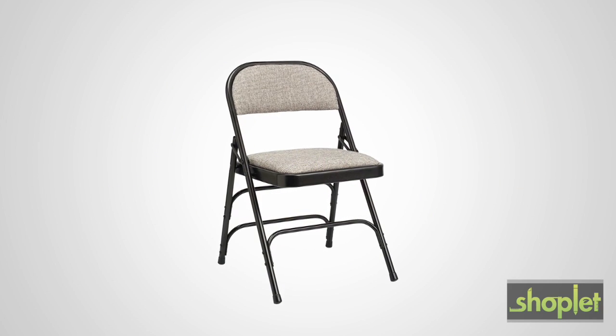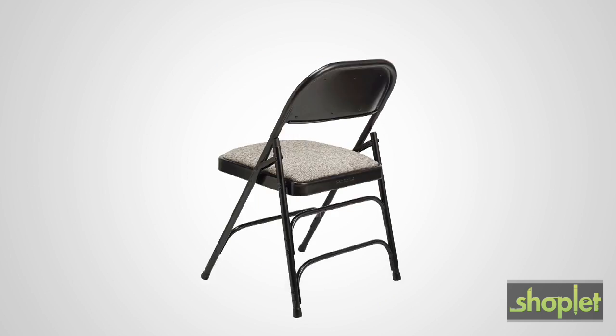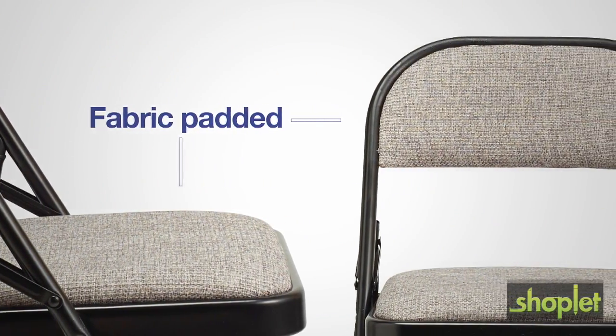Introducing the all-steel fabric padded folding chair from Samsonite. Portable and durable, this chair is available in both grey on black or beige on neutral. The fabric padded seat and back deliver a more comfortable seating experience.